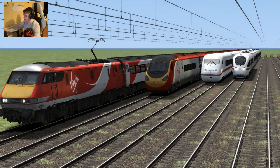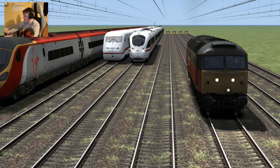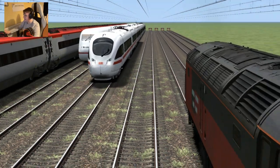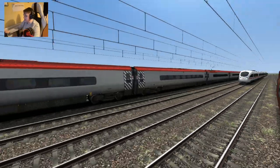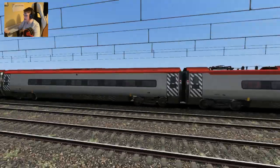Off they go! Which one's going to win? Headlights on, forwards, releasing the brakes, off we go. So far it looks like the 390 Pendolino's got the winning lead at the minute. So it looks like the 390's winning for Virgin Trains.